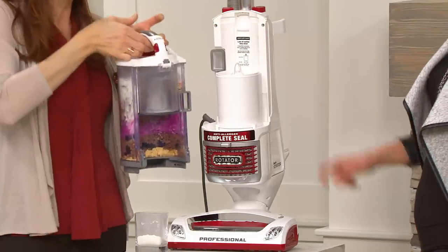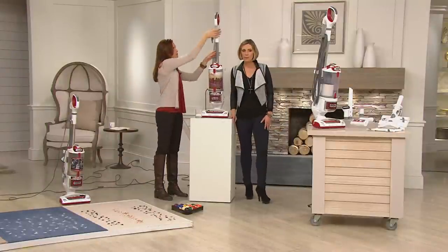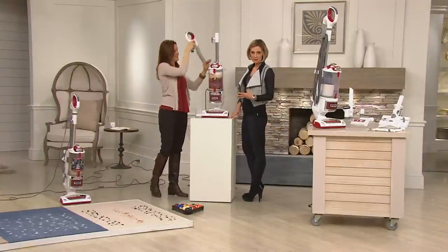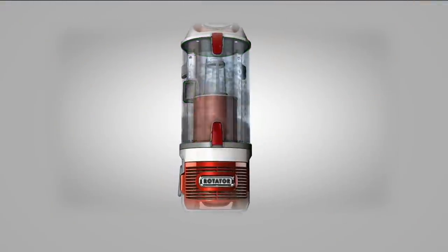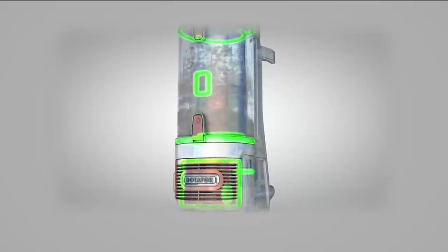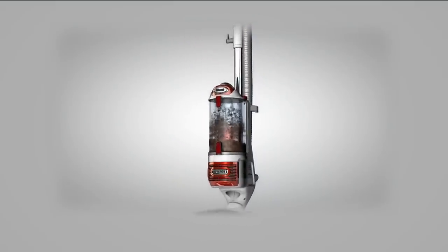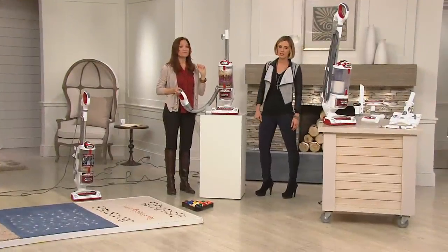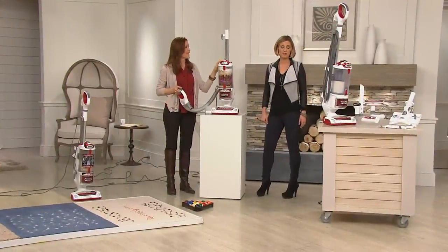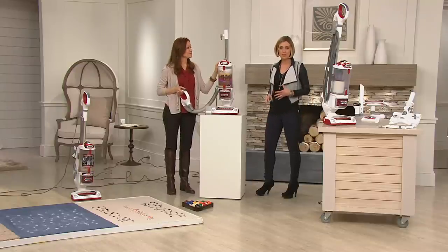So nothing else to buy. Rinsing the pre-filter does help keep the airflow at maximum. We have animation that can actually show you what we're talking about in terms of that sealed system. The tiny particles get shoved into the HEPA filter — we all know that's the best filtration system. But if you have a HEPA filter vacuum and it's not a sealed system, you still might be getting some of that leaking back out into the air. We've taken care of that problem. The technology is so much better now, and we've lowered the price by $77 and put it on our best easy payment — six easy payments.